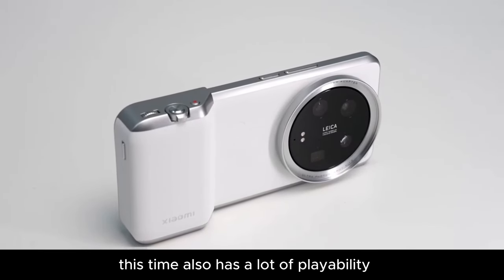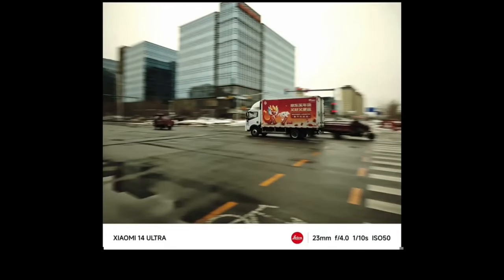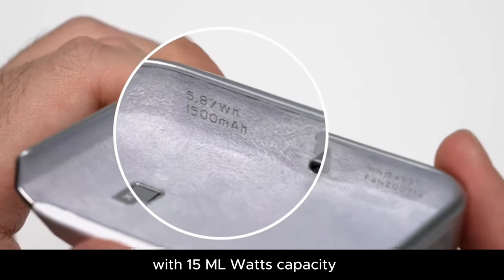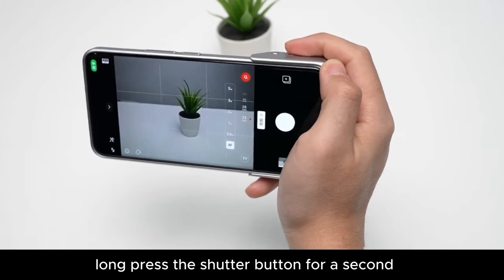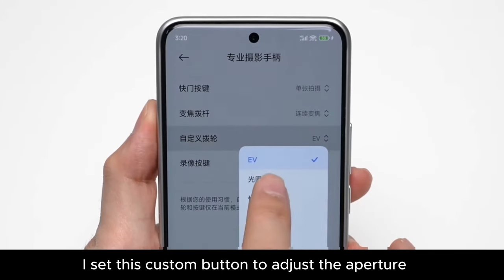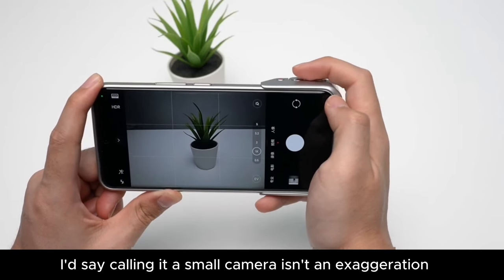Besides the phone itself, the phone imaging kit also has a lot of playability. The phone case supports a 67mm filter adapter — for example, installing an ND filter to reduce shutter speed for motion shots. The camera grip has its own 1500mAh battery that automatically charges the phone once connected. Under the platform, long press the shutter button for a second to quickly enter street photography mode and immediately take a snap. Each button on the handle can be custom set inside the phone — for example, setting a custom button to adjust the aperture, using the dial to adjust the real physical aperture, half-pressing the shutter to focus, and pressing it to take a photo. Calling it a small camera isn't an exaggeration.